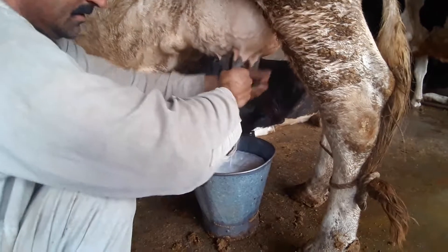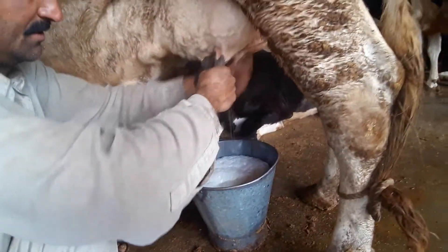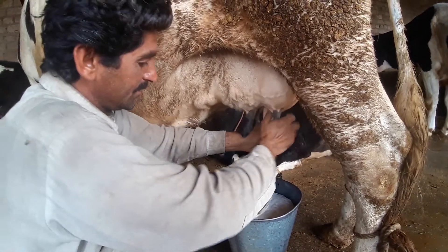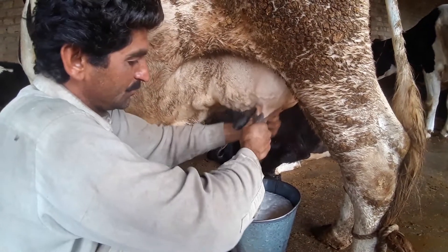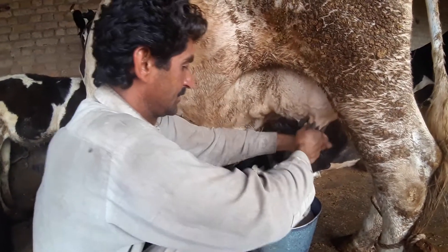How much is it? It is about 10 kg — about 3 and 10 kg. Yes, it is about 10 kg.